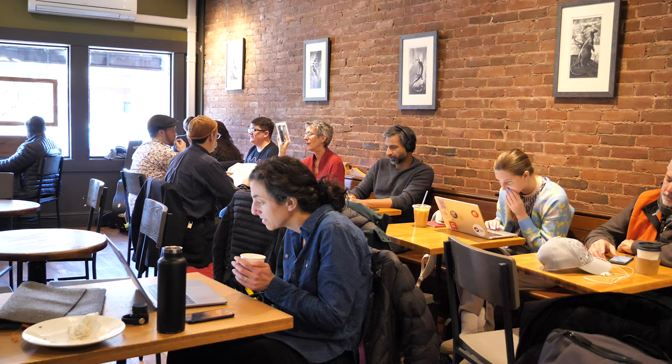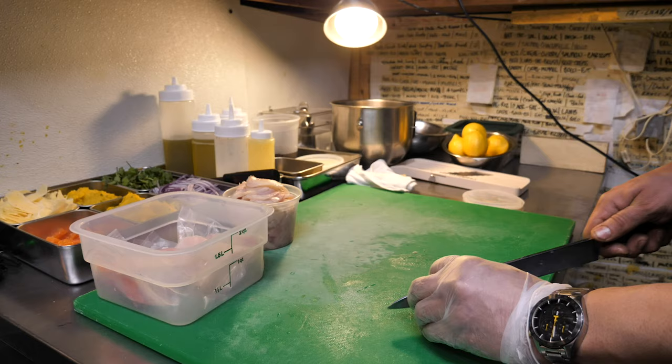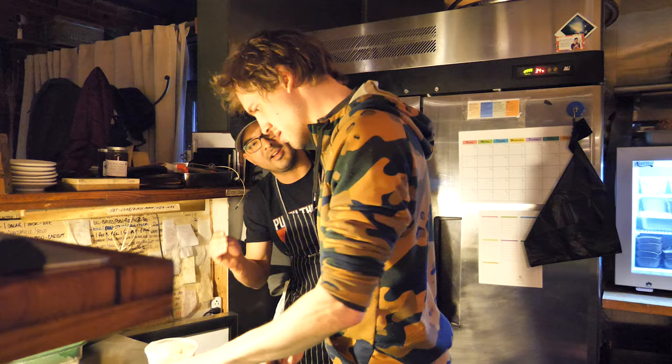My name is Philip Kruta. I'm one of the owners here at Brassica. I'm also the co-chef. When we opened this place it was like the first time that we had everyday menus. The concept is very fermentation forward.